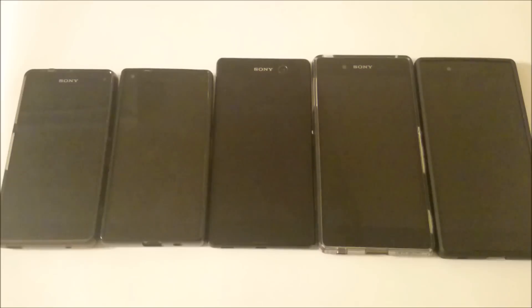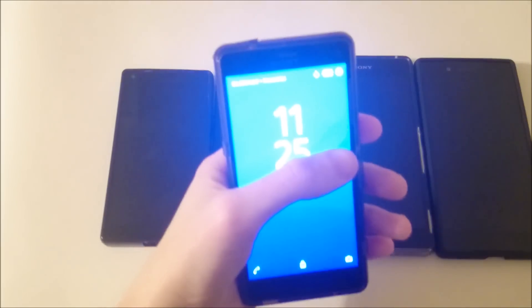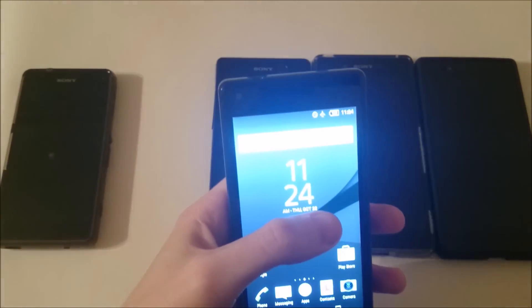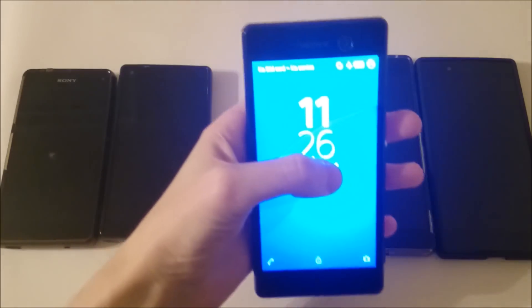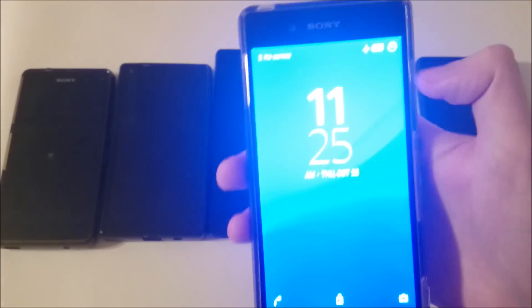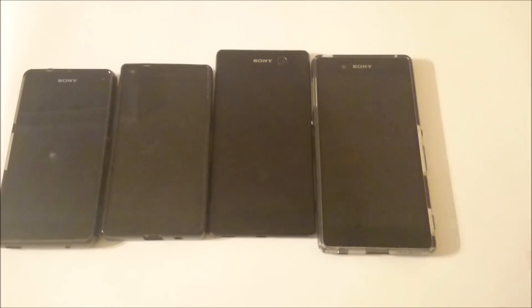We're nearly 8 hours in, and I'm going to check the battery life percentage of these phones. 99% for the Z3 Compact, 100% for the Z5 Compact, 99% for the M5, 99% for the Z3 Plus, and 100% for the Z5.